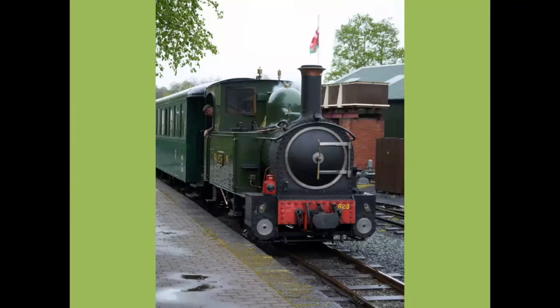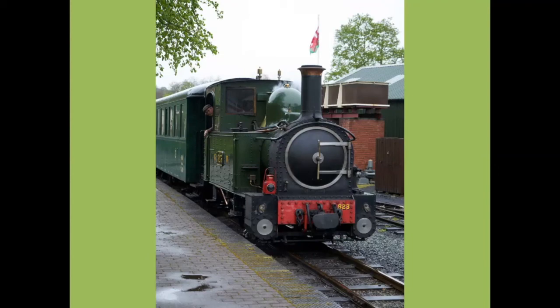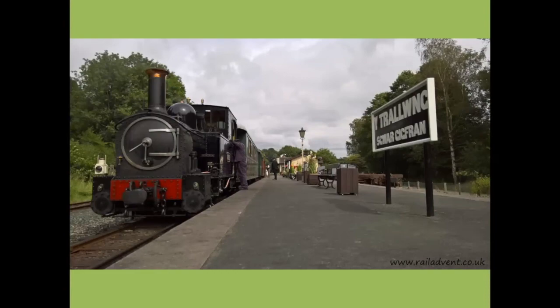In 1956, the railway was acquired by a preservation society — the Welshpool and Llanfair Light Railway Preservation Society — and it reopened in 1963 following a lot of hard work to refurbish the railway. Earl and Countess had been stored at Oswestry Works and were acquired by the preservation society as well; they're still operational today. The railway ran as a street railway right through the centre of Welshpool until the 1960s when the street section was taken up.